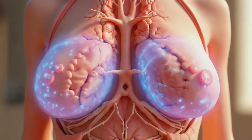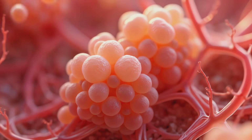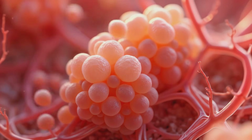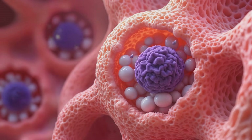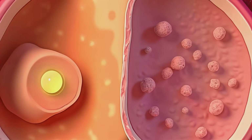Internally, the breast is composed of 15 to 20 lobes divided into smaller lobules containing alveoli, where milk is synthesized and stored. Lactogenesis, or milk production, begins under the influence of prolactin, stimulating alveolar cells to secrete milk components into the lumen.